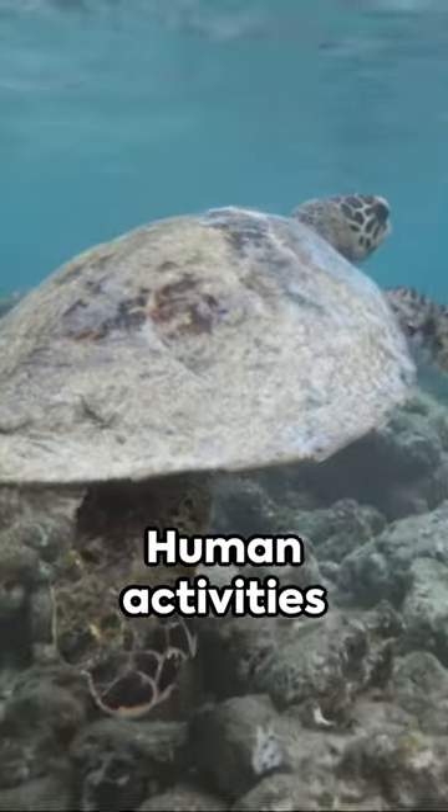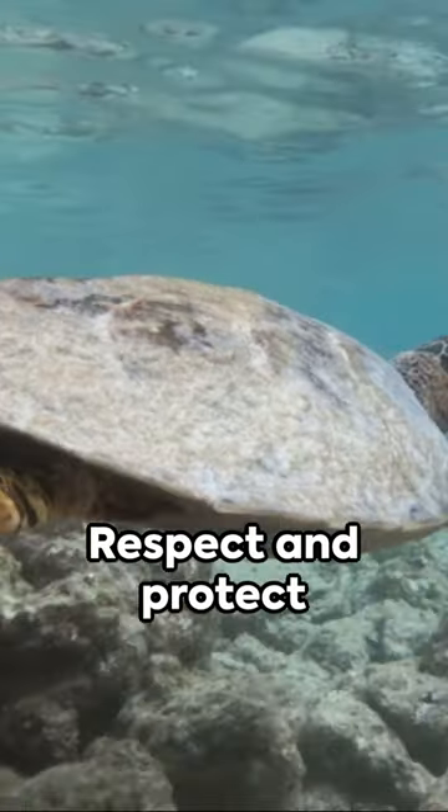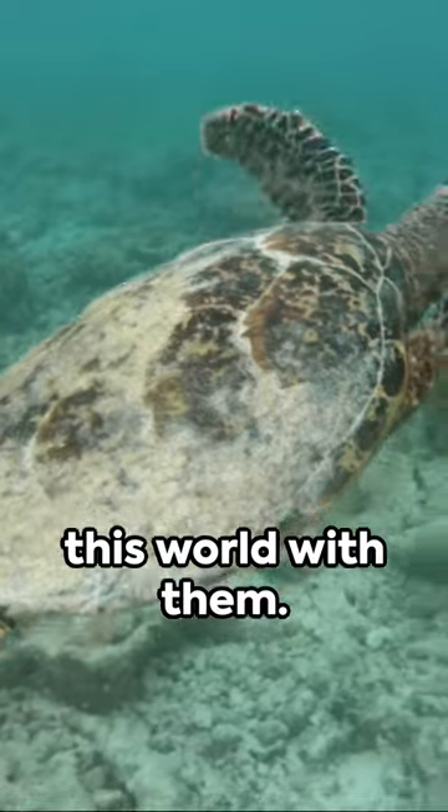But they're at risk. Human activities threaten their existence. Respect and protect these ancient mariners. Remember, we share this world with them.